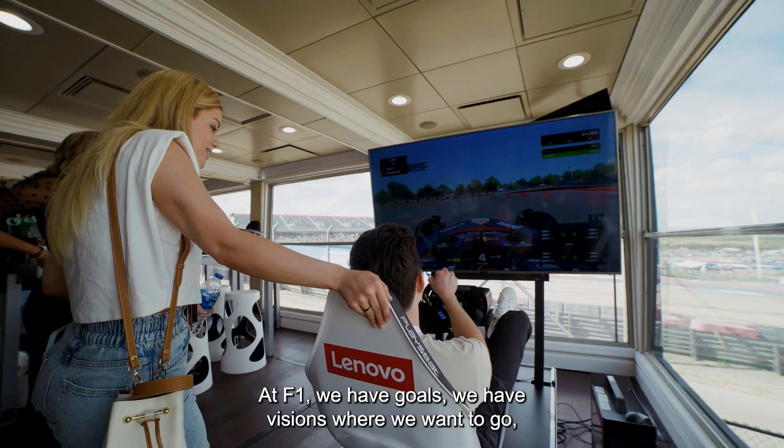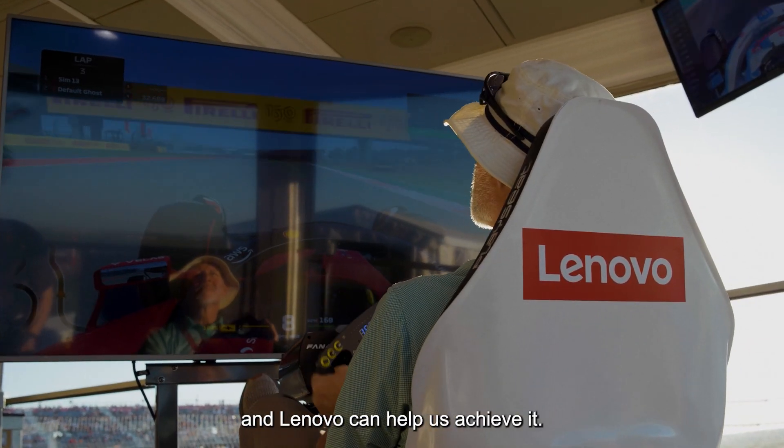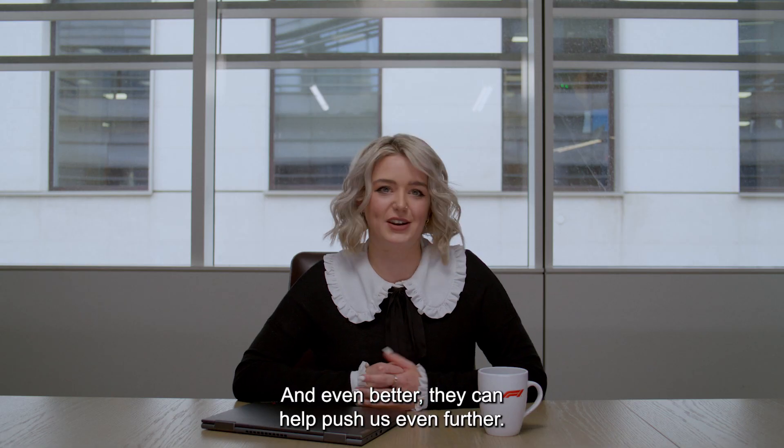At F1, we have goals, we have visions of where we want to go, and Lenovo can help us achieve it. And even better, they can help push us even further.